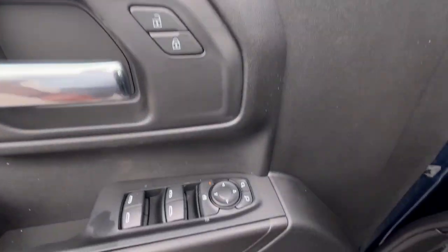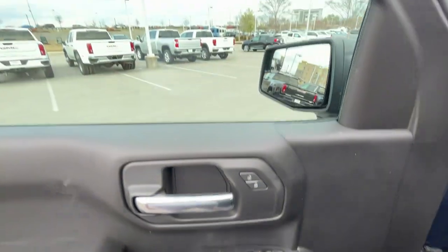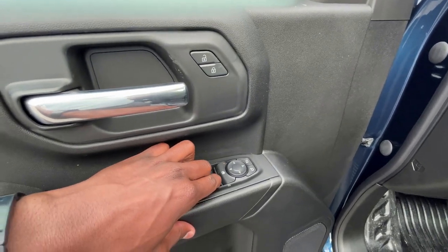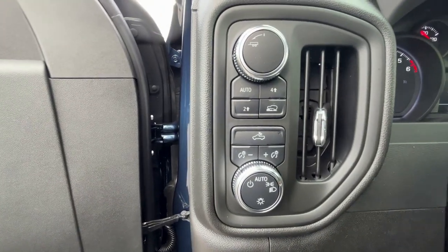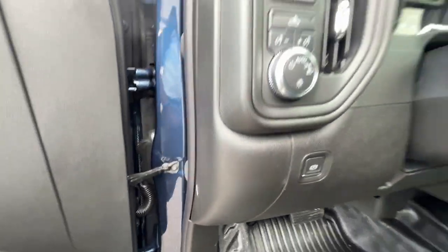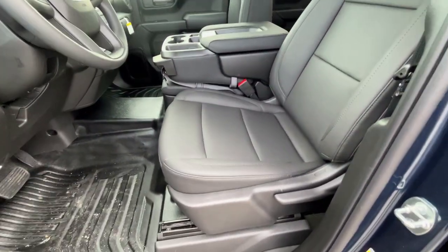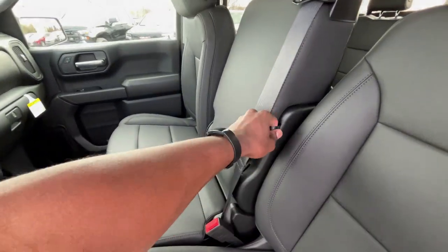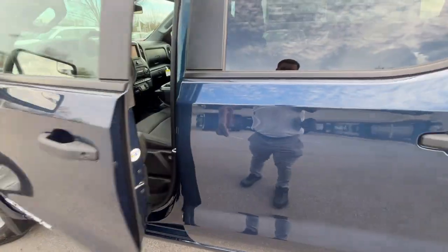Inside we have controls for the power door locks and power mirrors. We get one-touch up and down for the driver's side window, and one-touch down for every other window, though you have to manually roll those back up. We also have headlamp controls, four-wheel drive controls, and an electronic parking brake. The driver's seat is there, and up here there's a middle seat that folds into a center console tray, giving you seating for up to six.